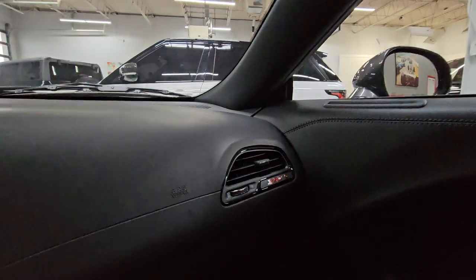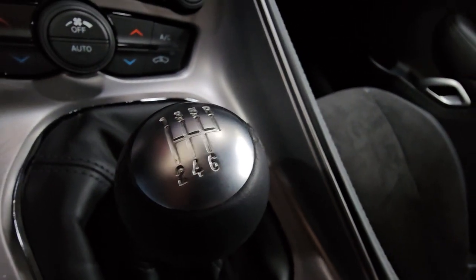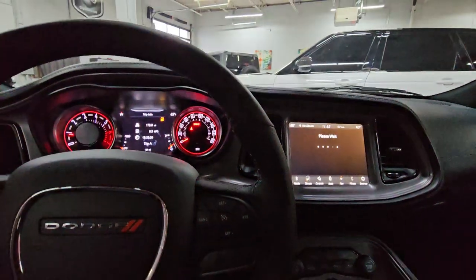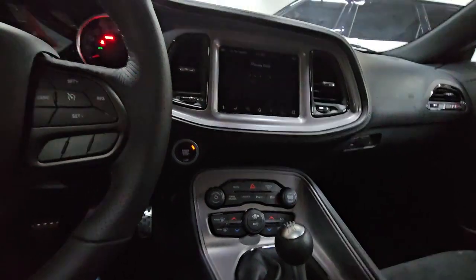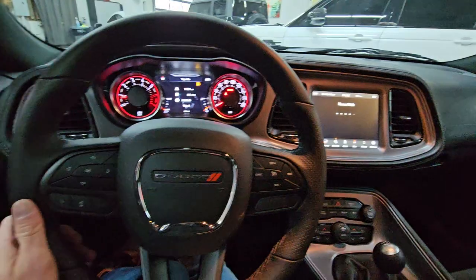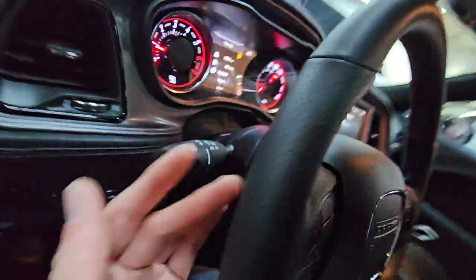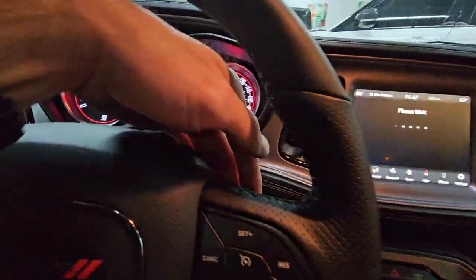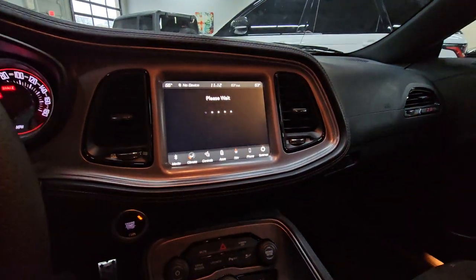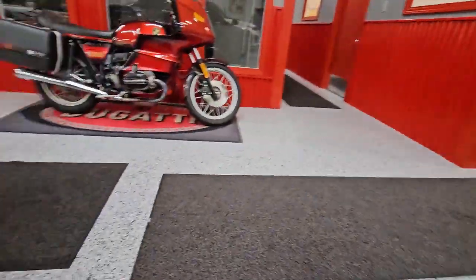Looking inside the interior, it does have the 392 badging on the passenger-side air vent, which is kind of cool. Gotta love the six-speed manual transmission — not a lot of those made with this combination. It's definitely going to become a more rare option as we progress. I love the fact that there are audio controls on the back of the steering wheel, making it very convenient. No paddle shifters because you've got a manual trans. Let's look at the back so you can hear the exhaust tone from outside.